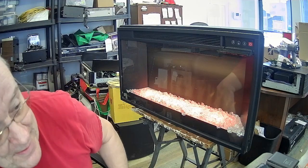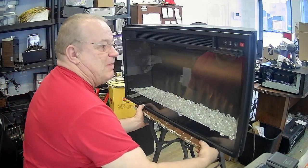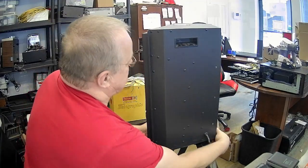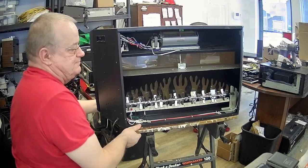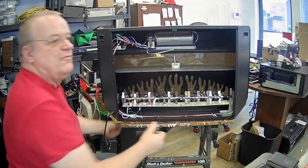La première chose que je vais faire, je vais le débrancher. On va le revirer de bord, et on va le mettre que vous puissiez le voir.